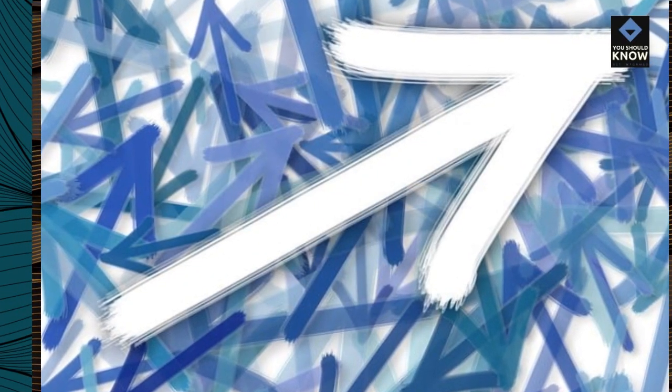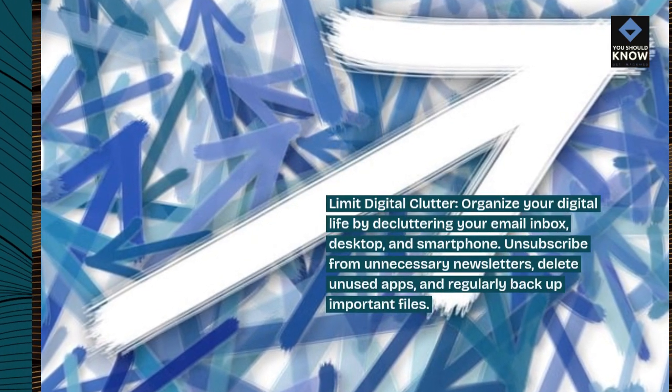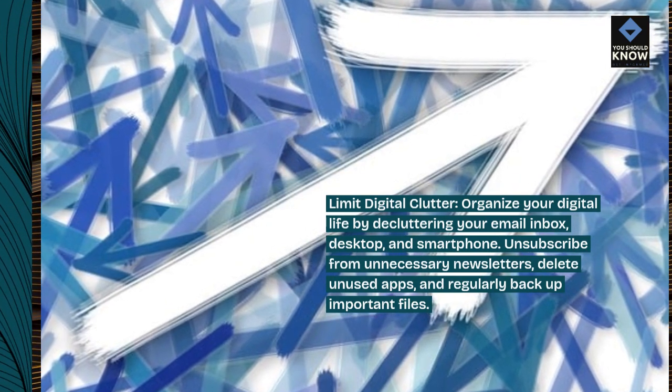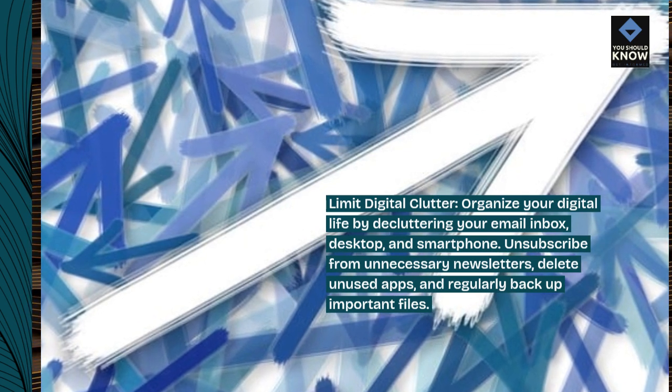Limit digital clutter. Organize your digital life by decluttering your email inbox, desktop, and smartphone. Unsubscribe from unnecessary newsletters, delete unused apps, and regularly back up important files.